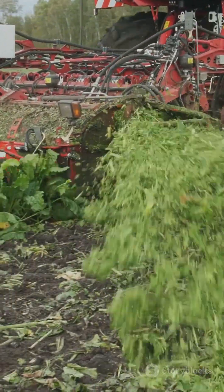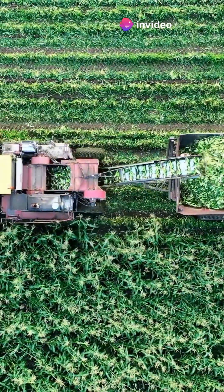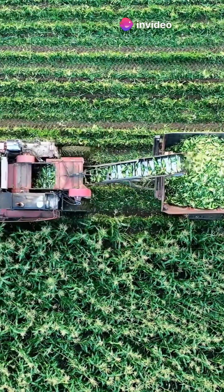And don't get me started on sugar beet monsters — lifting, trimming, and cleaning beets faster than you can say sweet treat. From spinach to bananas, these machines make farming look high-tech and fun.